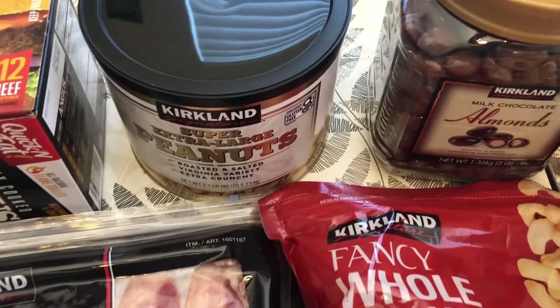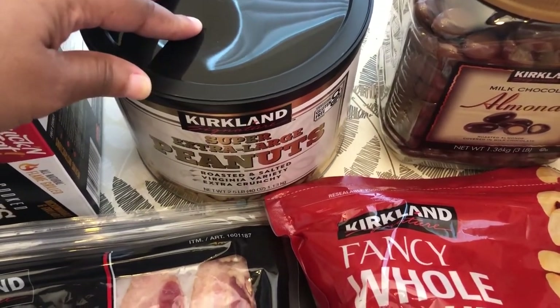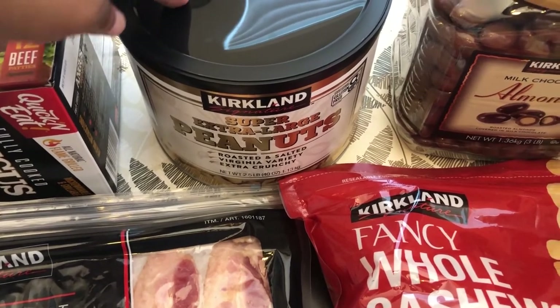Howard and I really like these peanuts. They are extra large and really crunchy and I think they were $6.99.